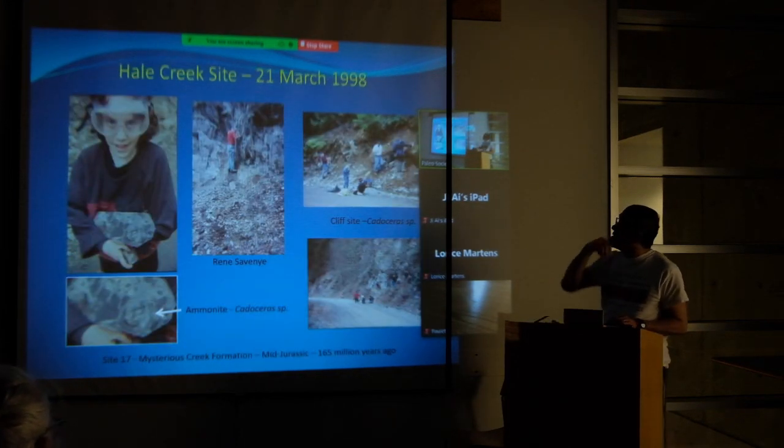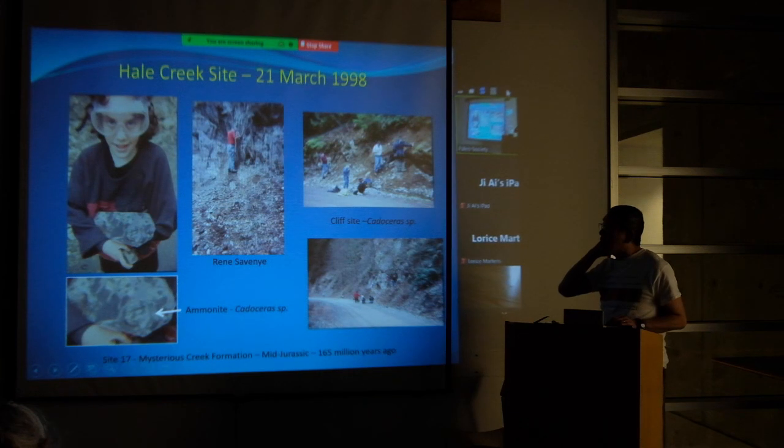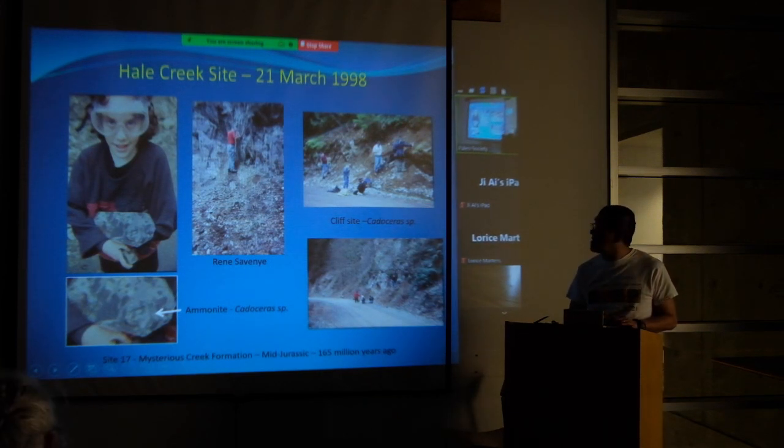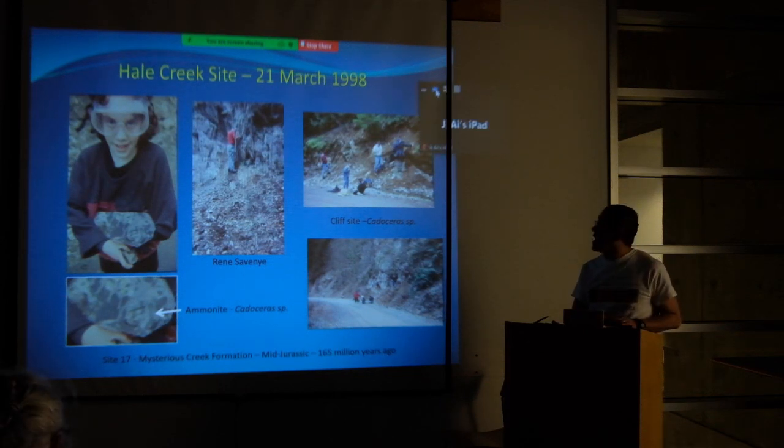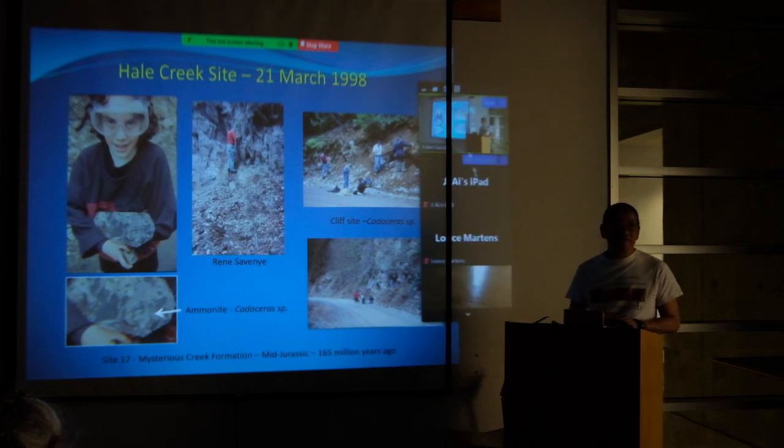This is actually one of my first fossil trips in 1998 at Hale Creek. There's a picture of René Stavner, who was a very active member — not quite a founding member, but close. He retired quite early as a high school teacher and was a great fossil collector with a huge amount of fossils. When he passed away in 2005, he donated many of those fossils to the Royal BC Museum in Victoria.